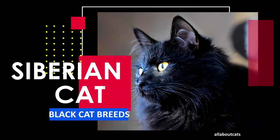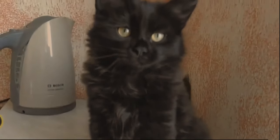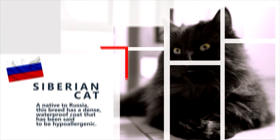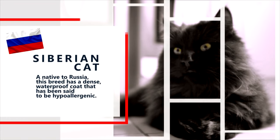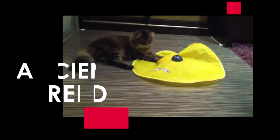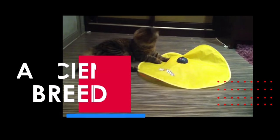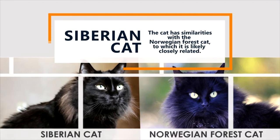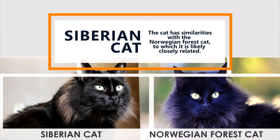Next is the Siberian Cat. The Siberian Cat breed does not have any unusual, distinct, or unique fur colorations or patterns. A native to Russia, this breed has a dense, waterproof coat that has been said to be hypoallergenic. Siberian Cats are an ancient breed now believed to be ancestral to all modern long-haired cats. The cat has similarities with the Norwegian Forest Cat, to which it is likely closely related.